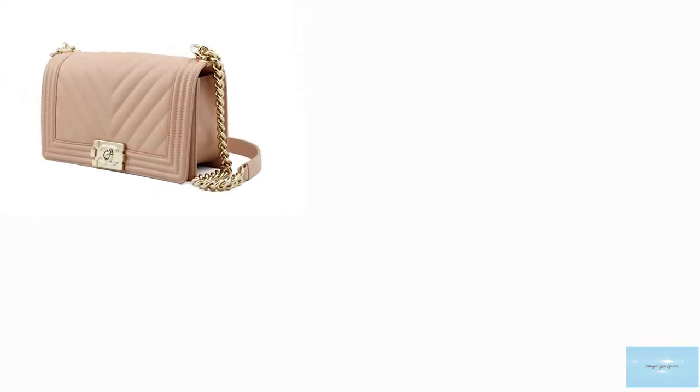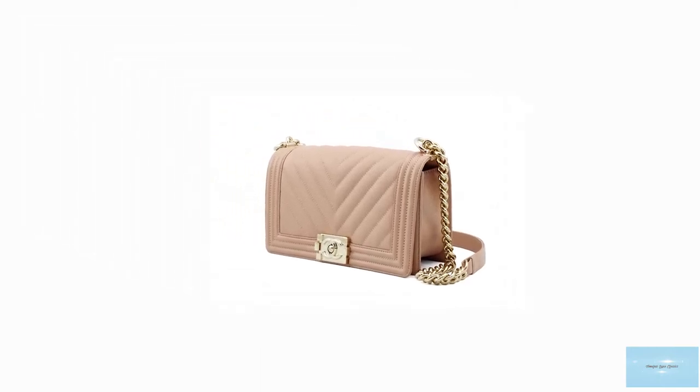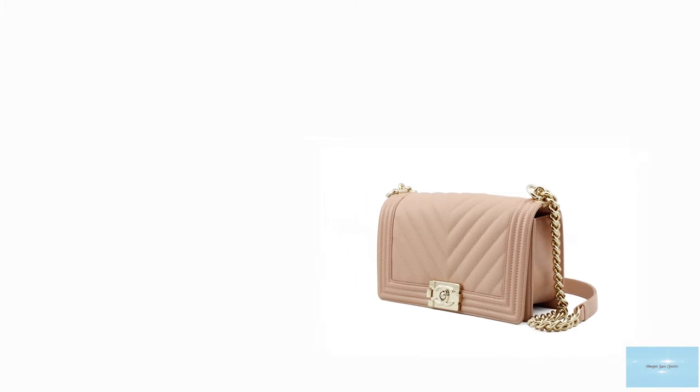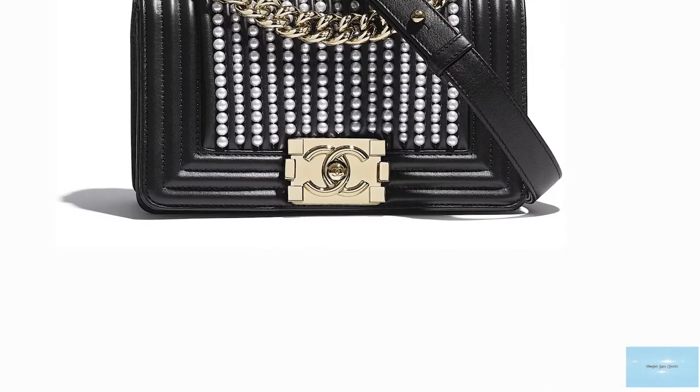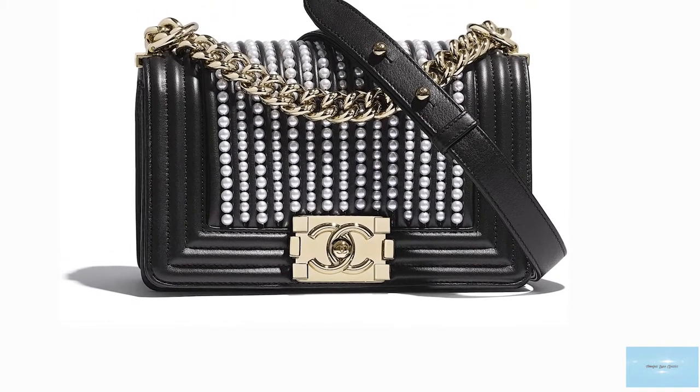However, Coco Chanel had repurposed the bag for her equestrian trips, using the bag as a purse. Karl Lagerfeld used this as the inspiration for the Boy Bag and added his signature decadent flair through the use of heavy hardware along with various fabrics and enhancements.